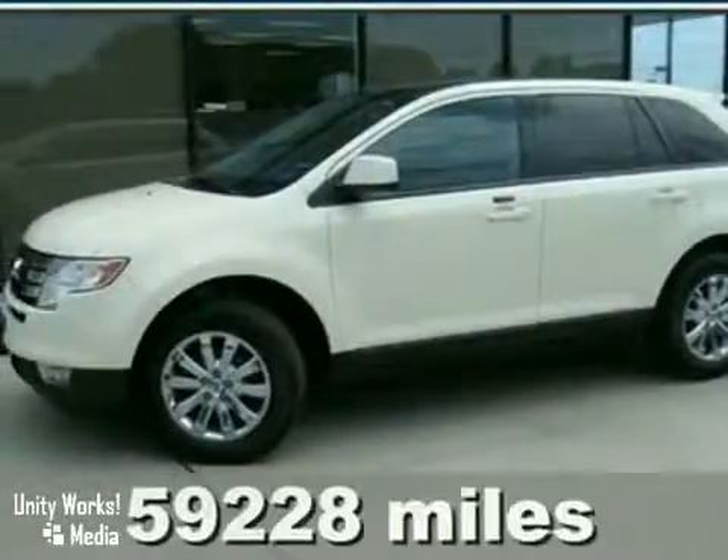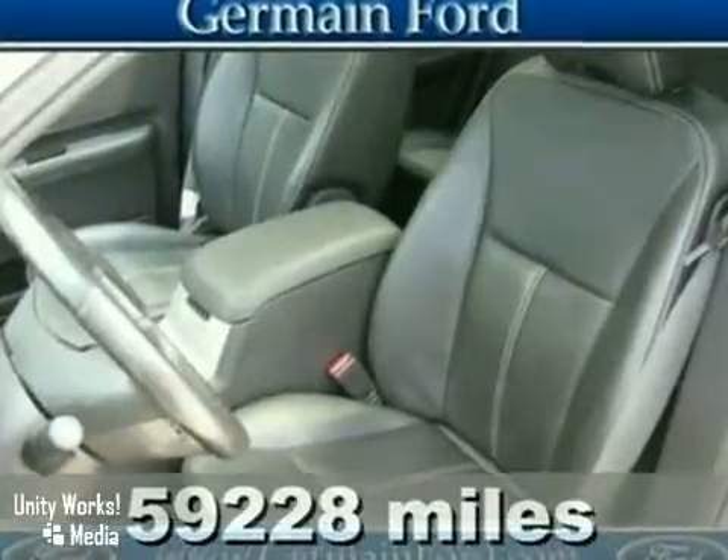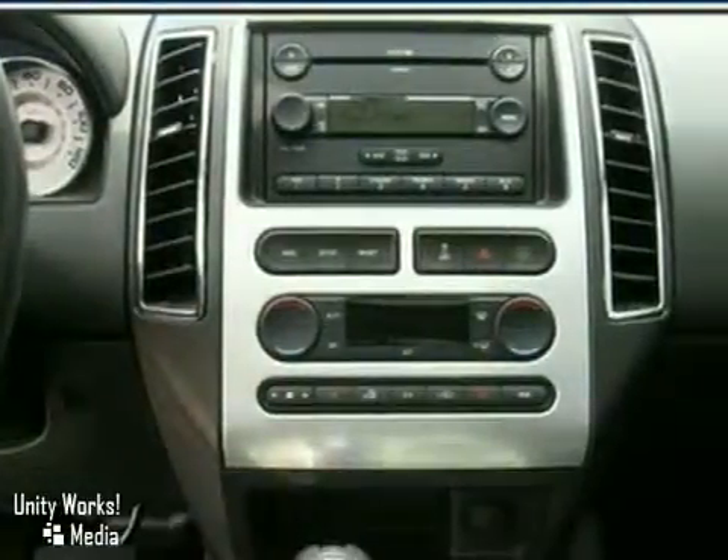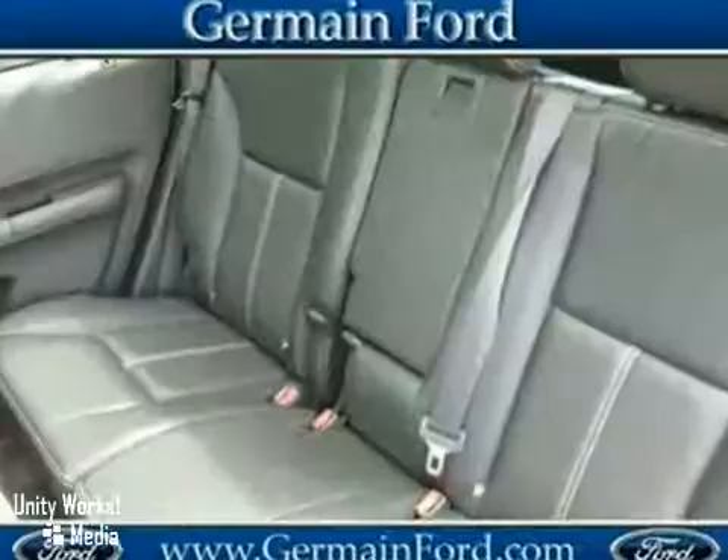We think you'll like this 2007 Ford Edge. It features dual-zone climate control, a seating changer, and heated leather seats. It also has a power moonroof and multiple airbags.